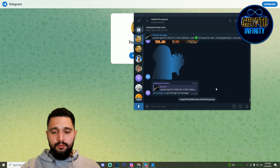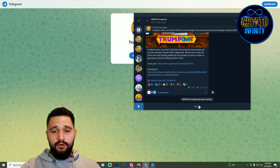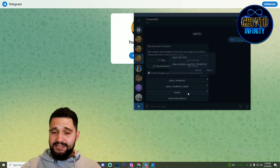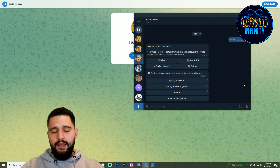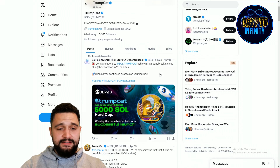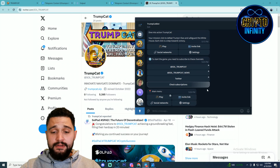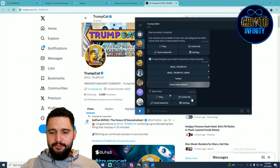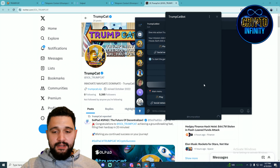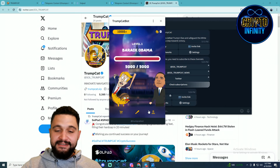Starting over here — joining the group is the first step. Welcome. Now the second thing: joining the channel. This is one great way to build successful communities. Now going to their X profile — following it over here. Now going back to Telegram, checking for subscriptions. Main menu, play, invite link — we are back. The Trump Cat bot is here and you can see how funny this game is.